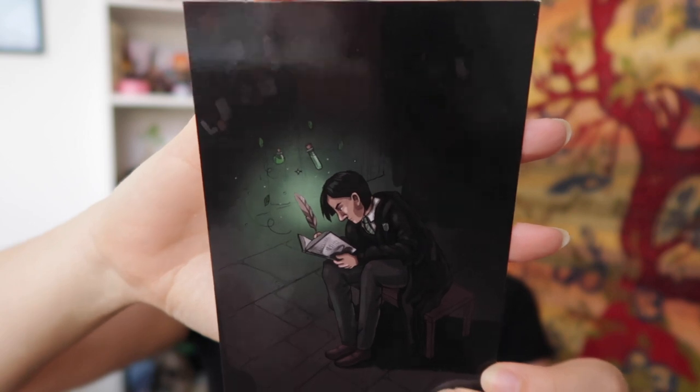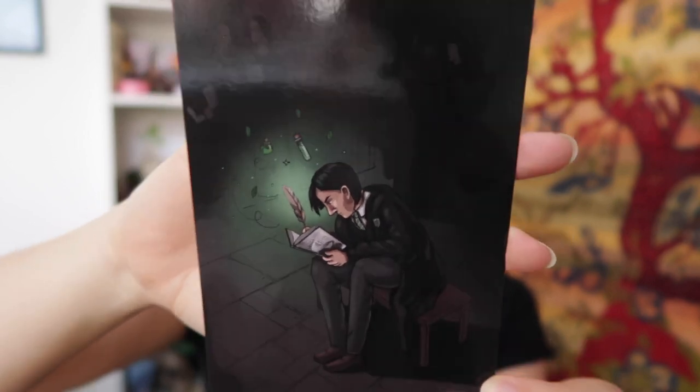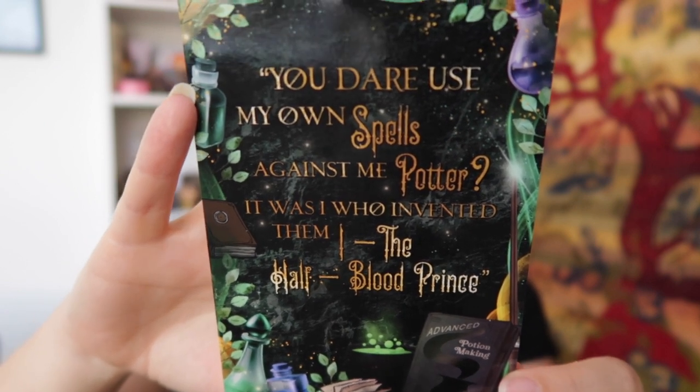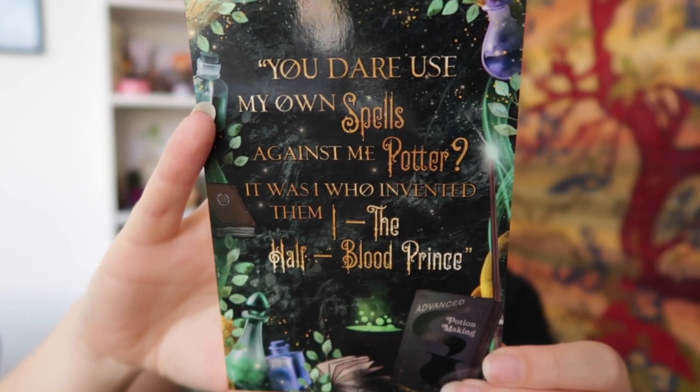That leaves us with the envelope that holds the bonus items. It says: 'As an apology for the delay and to spread a little happiness in these dark times, I have included these extra two items in a chest themed after the Half-Blood Prince himself. Enjoy.' So we've got two Snape postcards. Here we have Snape in his younger years — a really beautiful postcard — and one with the quote: 'You dare use my own spells against me, Potter? It was I who invented them.'